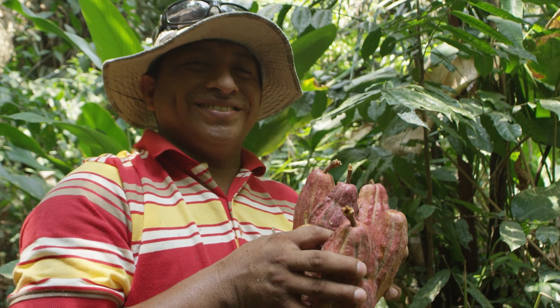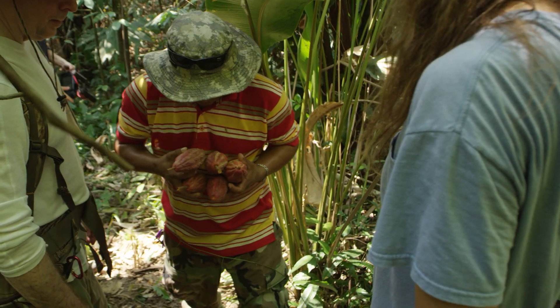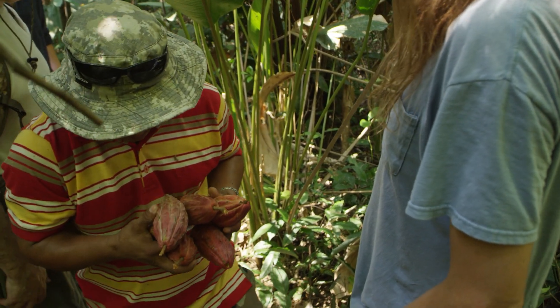I started learning more about HCP, and their mission is to identify and preserve heirloom fine flavor cacao for the preservation of biodiversity and helping farming communities. I love that mission.